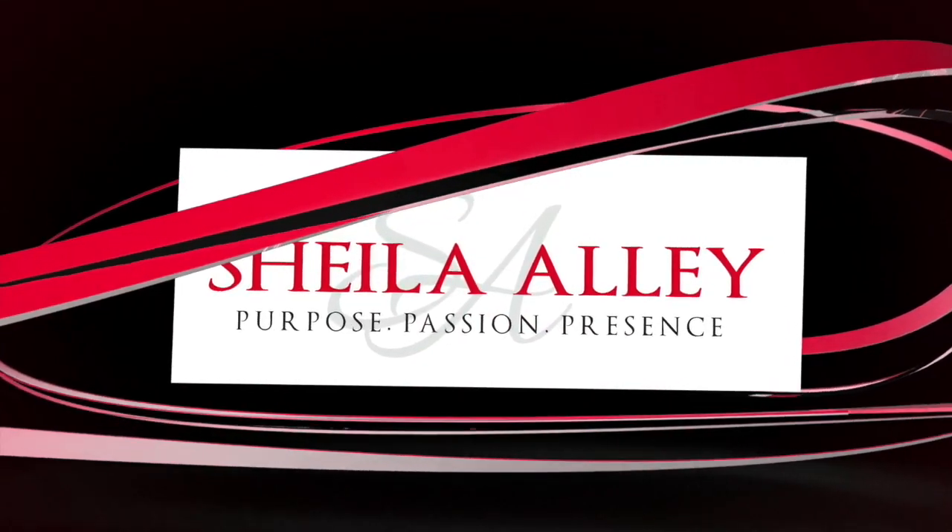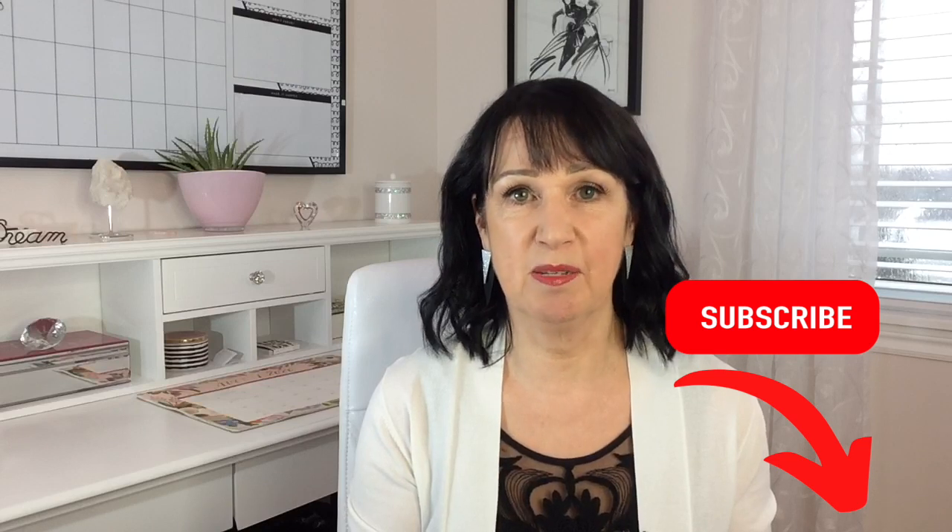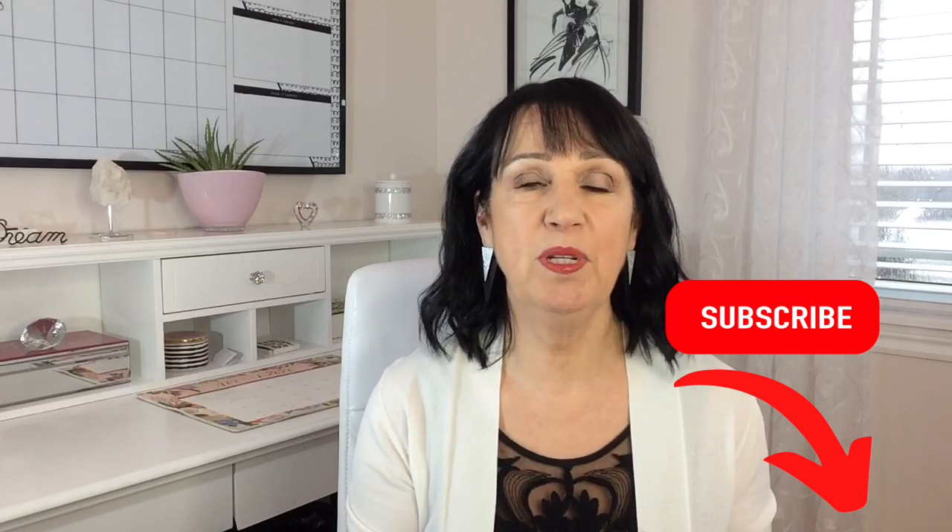Do you love jeans, and are you wearing the ones that best suit your body shape? I'm Sheila and this is Chic and Confident, a channel for women over 50 who want to dress well with ease. Most of us wear jeans and some of us love jeans, but others just can't seem to get that fit right. Today I'm going to show you how to wear jeans to suit your body shape.